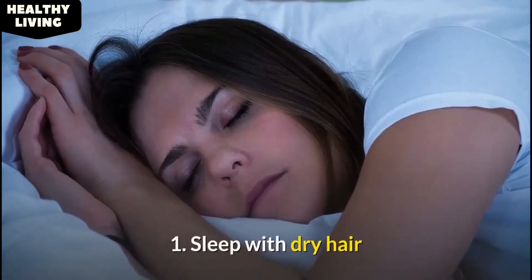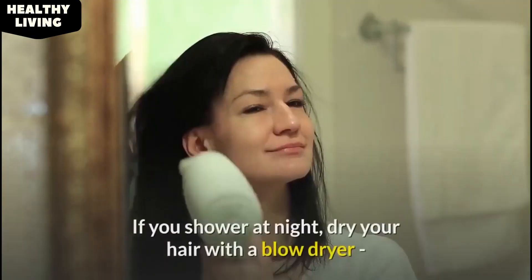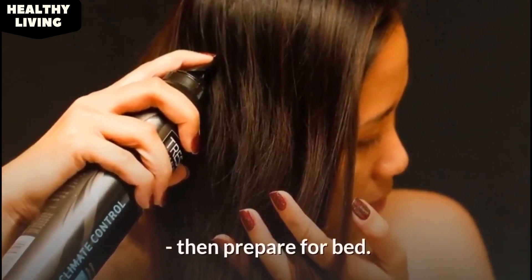1. Sleep with dry hair. It is very important to sleep with dry hair. Wet hair is more fragile, and going to bed without drying it first can cause tangling and breakage. If you shower at night, dry your hair with a blow dryer, always remembering to apply a heat protectant beforehand, then prepare for bed.